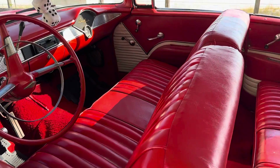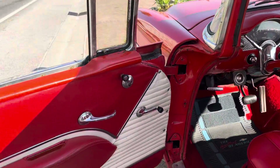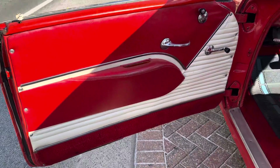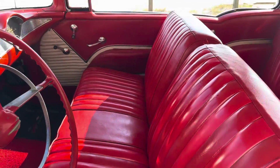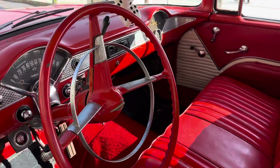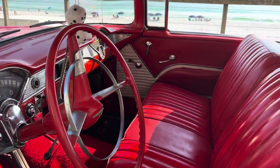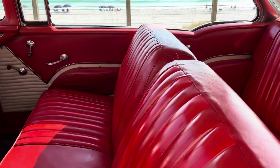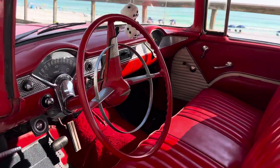Interior has bench seats, stock door panels, and a stock steering wheel. Door panels are in excellent condition, same with the carpet and the upholstery — very comfortable to sit in. The speedo is working, gas gauge is working like it should. You've got that Bel Air headliner with the chrome strips.